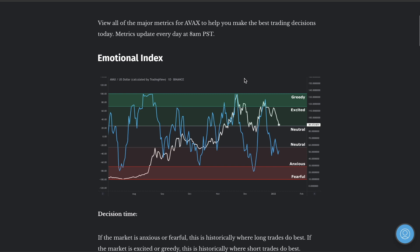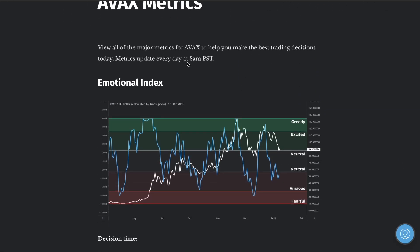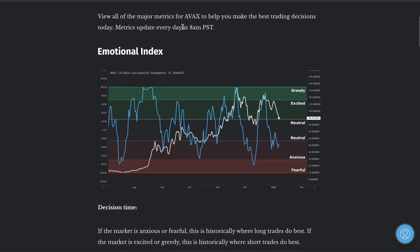Let's go over the metrics. At 8am Pacific Standard Time is going to update. We are currently in the anxious section for Avalanche. Anxiousness in the market is where the institutions are going to buy your fear. When you get fearful this is where the market is reversing. Do you see what happens when anxiety and fearfulness enters the market? It's when everyone's selling — this is where the institutions actually buy. When it gets fearful, the institutions buy and the market goes back up.